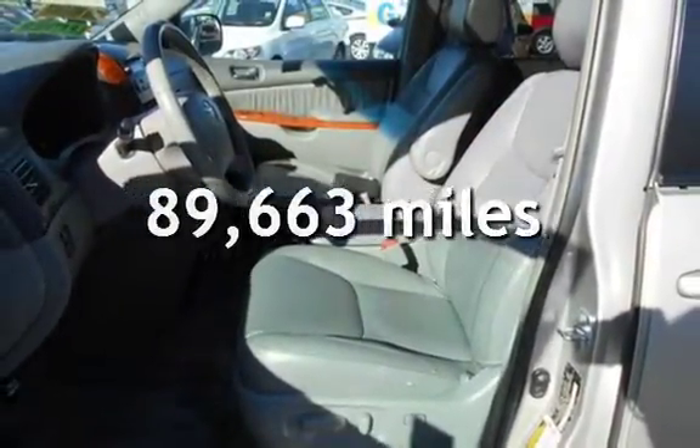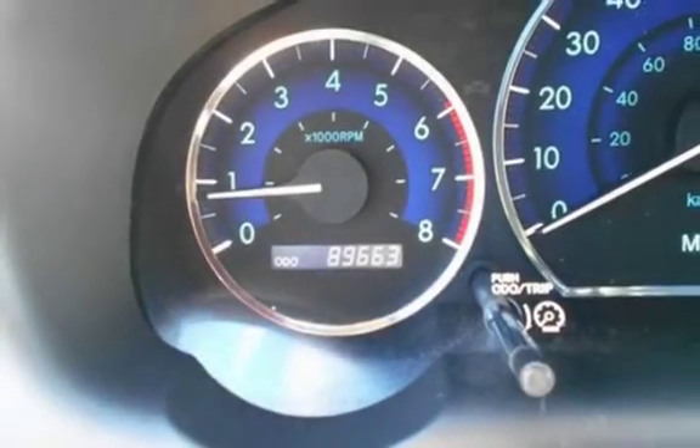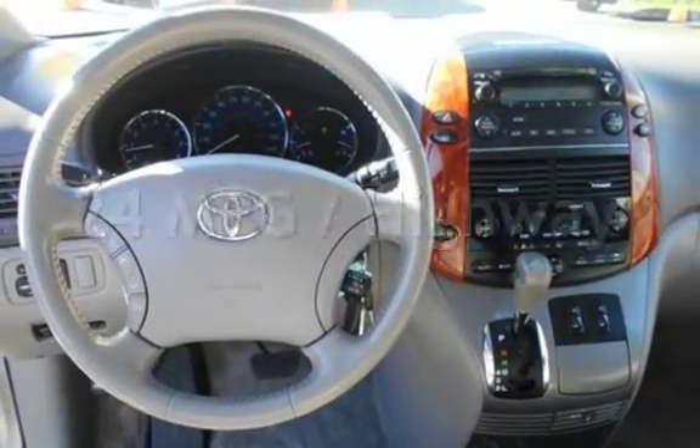This Toyota has less than 90,000 miles on the odometer. Estimated fuel economy for this vehicle is 17 miles per gallon in the city and 24 miles per gallon on the highway.